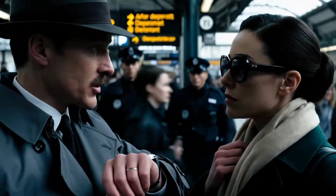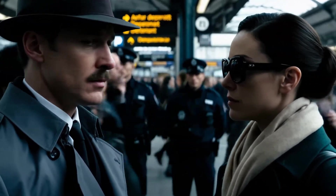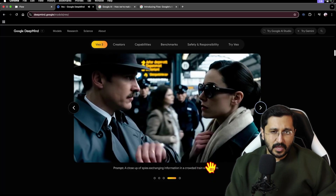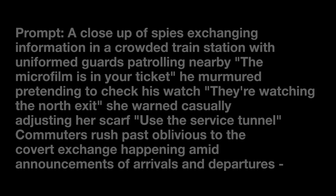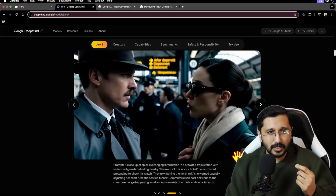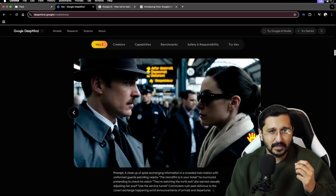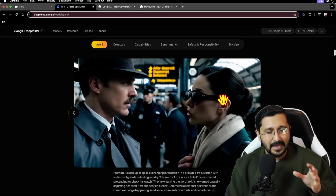Then we have another one — spy dialogue, brilliantly executed. You can see the prompt length is more or less irrelevant. It's adding sound in the background — sound designing — adding audio in the dialogue, and holding on to coherence. The pronunciations and intonations are just brilliant. Previously we had to do separate lip syncing, but it's all packed in one now. This is VO3.